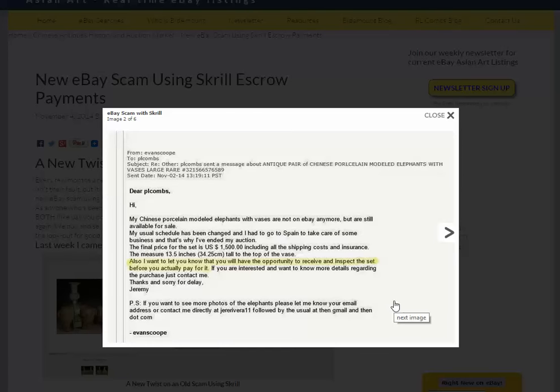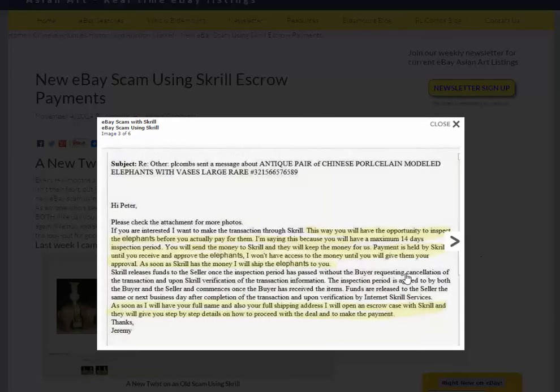He's given me the dimensions — 13 and a half inches tall. These are big, that's over a foot. These are worth a lot of money. He signs off as Jeremy. He's a real crook. So I played along with him and asked him for more pictures. He sent them.